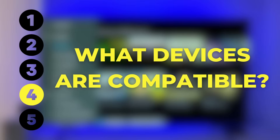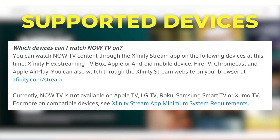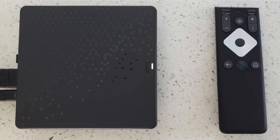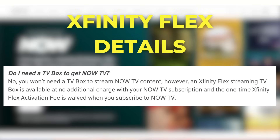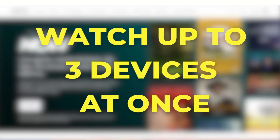Number four, what devices are compatible with NowTV? To watch NowTV content, you need to access the Xfinity Stream app — there's no separate NowTV app to download. The Xfinity Stream app is only compatible with a limited number of devices. Most notably, Roku devices were not supported when NowTV launched. Although it's not a requirement, the Xfinity Flex device may be your best option. The normal $15 activation fee is waived if you have a NowTV subscription, and there's no monthly fee for your first Xfinity Flex streaming box. No matter what device you use, you can watch on up to three devices at once.